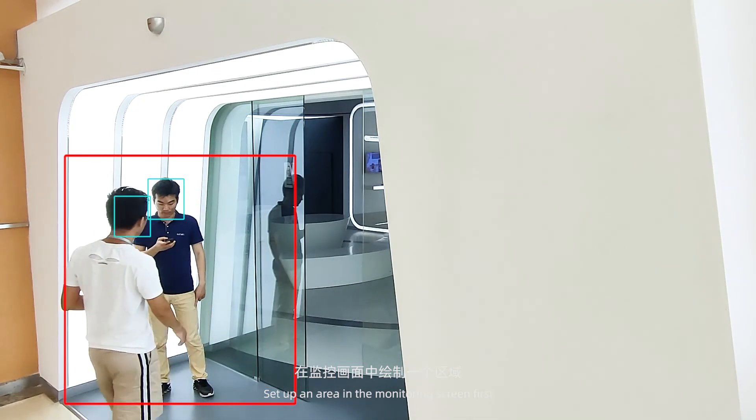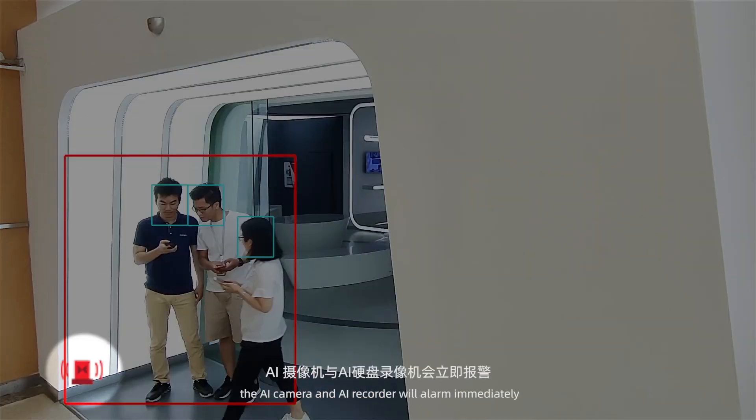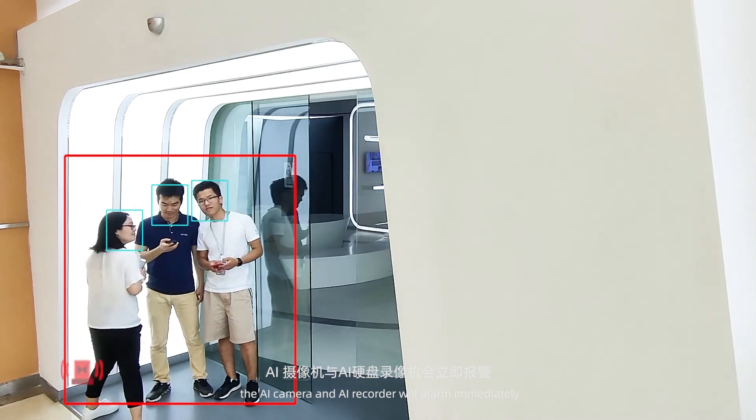Set up an area in the monitoring screen first. When more than 2 targets appear in this area, the AI camera and AI recorder will alarm immediately.